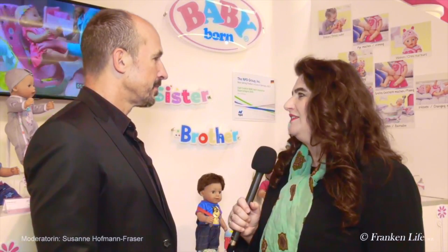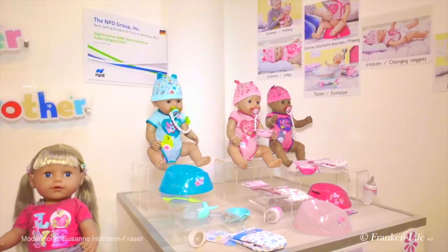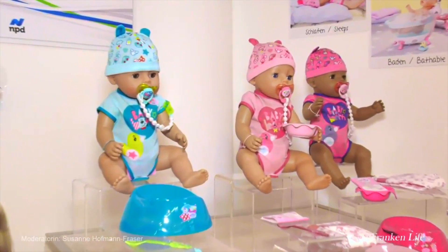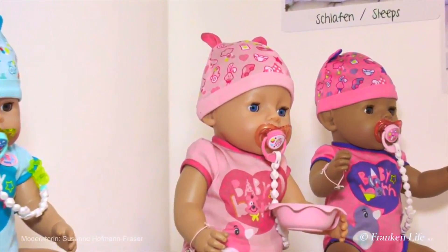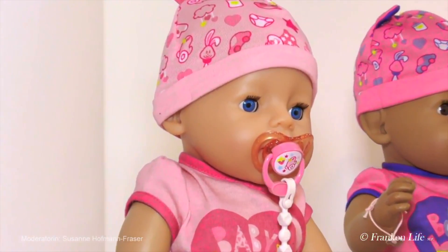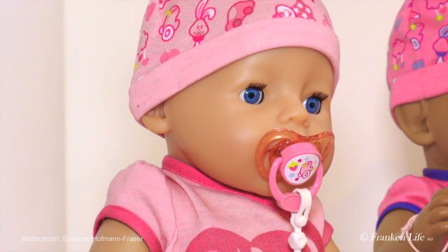[German toy fair clip continued] Of course, the right accessories are also needed, and there are naturally new ones to see as well. There are of course lots of new things this year as always. For Baby Born and the sister there is a great new scooter. But there will also be a huge boutique — a clothing store for Baby Born with lots of great accessories.